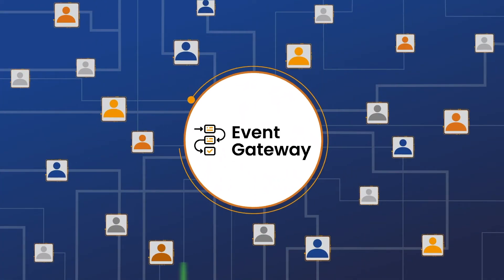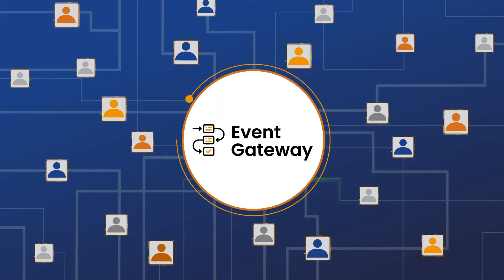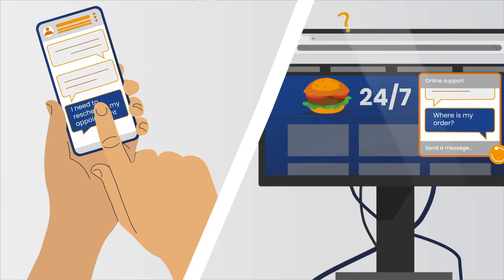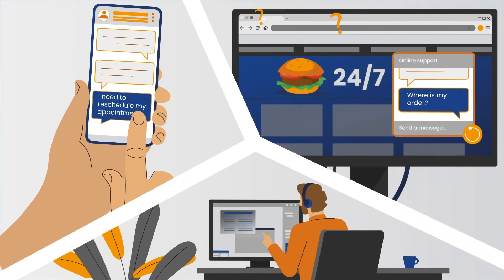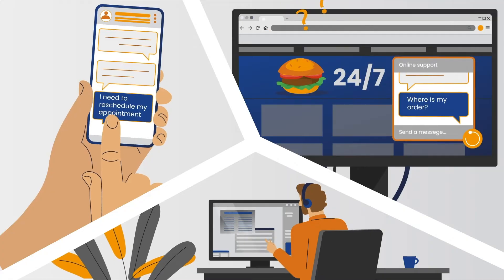Lastly, features like event queuing and traffic monitoring ensure reliability in times of high traffic. In the age of increasing customer expectations and complicated technology stacks, Event Gateway is the solution to ensure your organization doesn't miss opportunities.